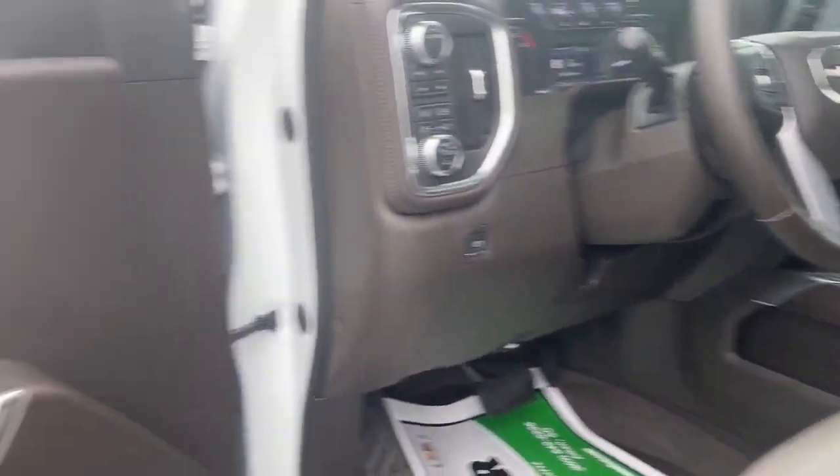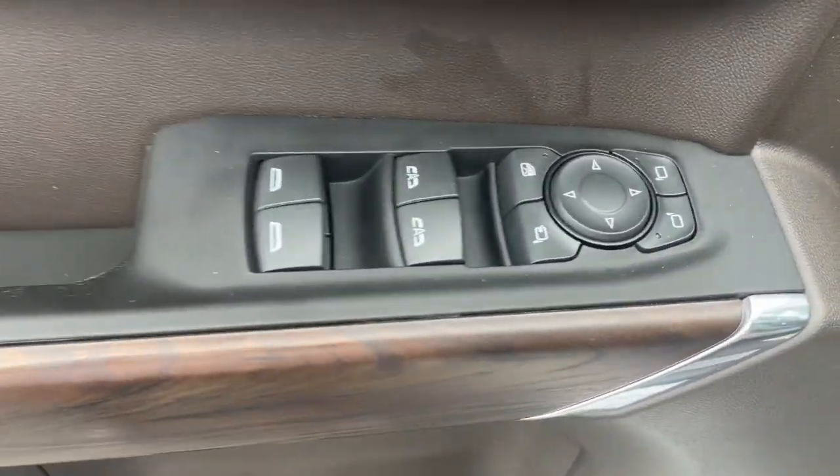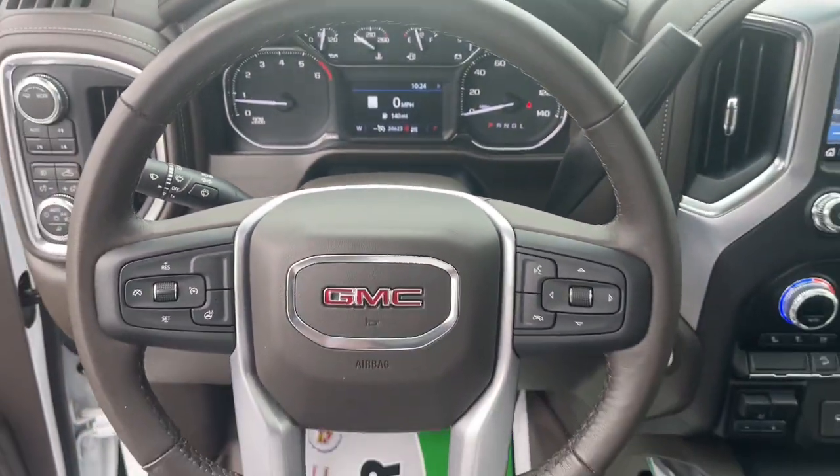The following are some of this vehicle's highlighted options: Apple CarPlay and/or Android Auto, sun/moonroof, navigation system, heated driver seat, keyless entry, satellite radio, power passenger seat, bed liner, heated mirrors, and remote engine start.